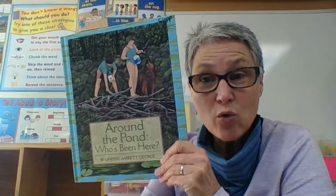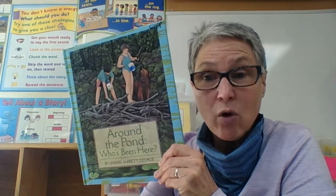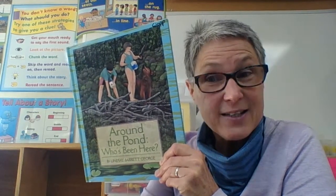Now we've taken a look at a pond and who we might find living there. Scroll on down and find out what your assignment is today.